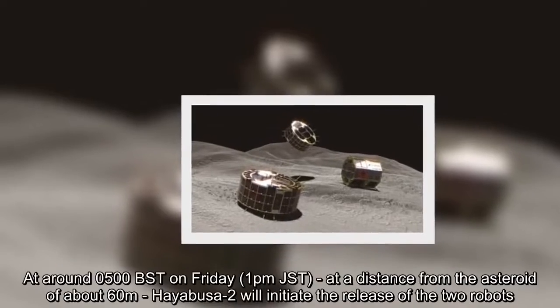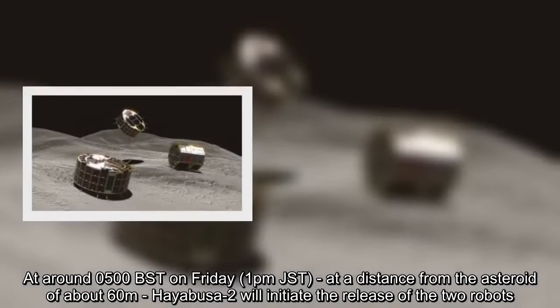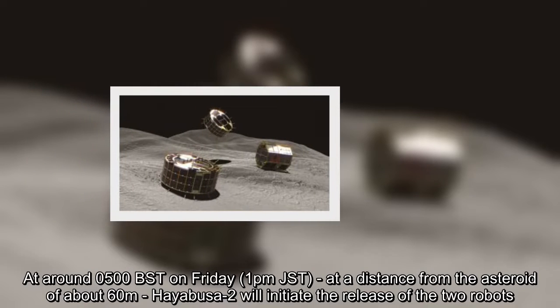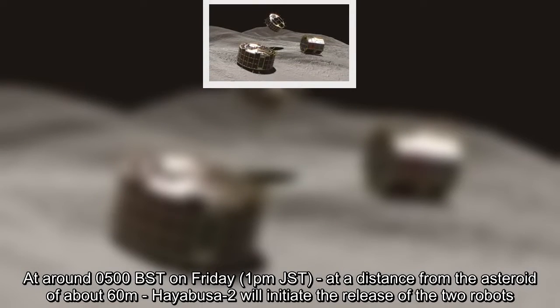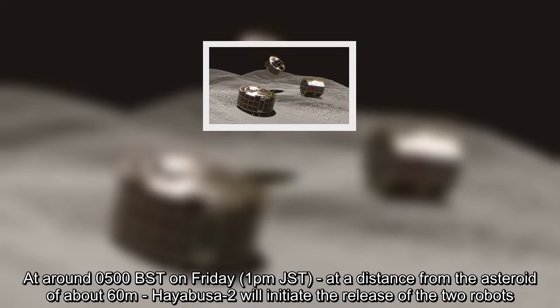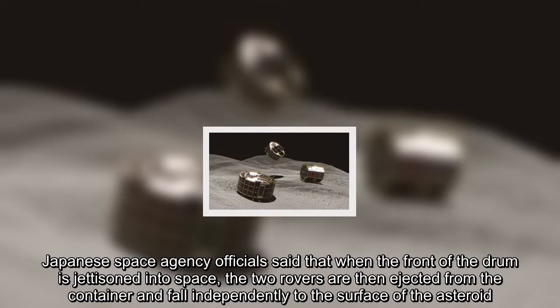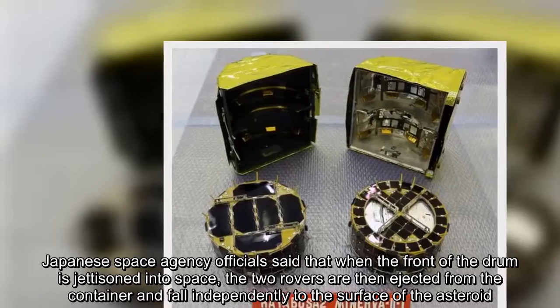At around 0500 BST on Friday, 1 p.m. JST, at a distance from the asteroid of about 60 meters, Hayabusa-2 will initiate the release of the two robots. Japanese space agency officials said that when the front of the drum is jettisoned into space, the two rovers are then ejected from the container and fall independently to the surface of the asteroid.